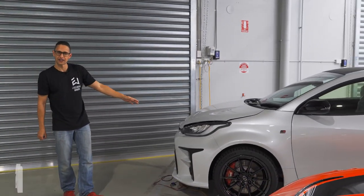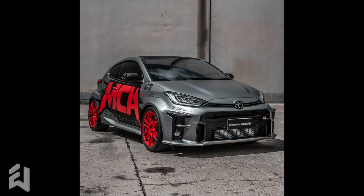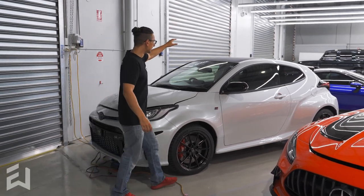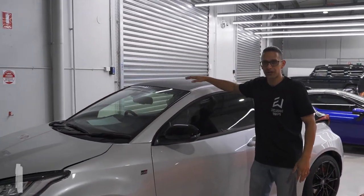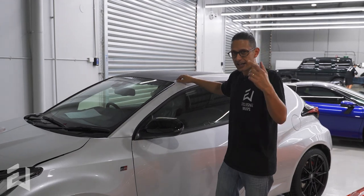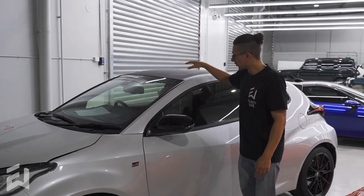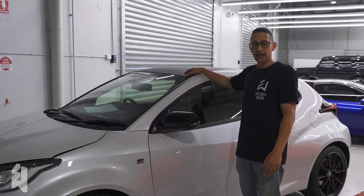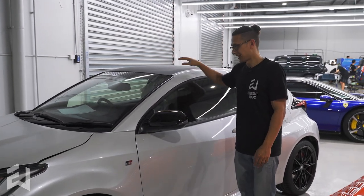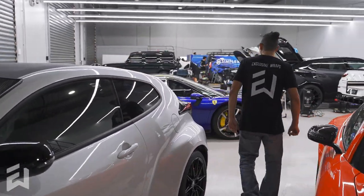Next, GR Yaris — I think this might be number three — as per usual, full gloss Xpel paint protection film kit. We're still waiting for one of you guys to bring your Yaris in to have us remove your factory carbon roof wrap to expose the factory forged carbon underneath. Now you've seen what it looks like — that's what's hiding underneath your GR Yaris carbon roof wrap. We're not sure why they hid that, but if you'd like, we can remove the wrap, clean it up and give it some PPF to protect it. Please do get in touch if you have one.